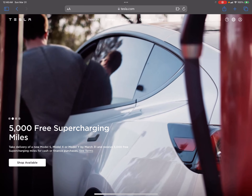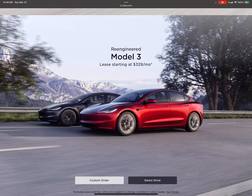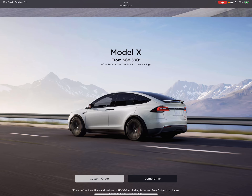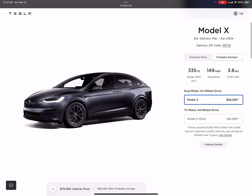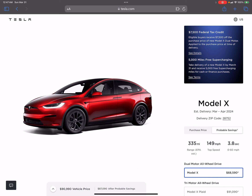I'd like to have a Model Y Performance, but it just doesn't make sense given what I got my Model 3 for. I could trade the Model 3 in and potentially make a $400 profit, but nothing here interests me — the Y is too expensive, and the new Model 3 design with no stalks isn't for me. I do like my wide interior and would want six seats, but that no longer qualifies for the tax credit.